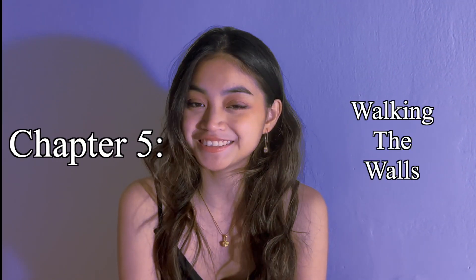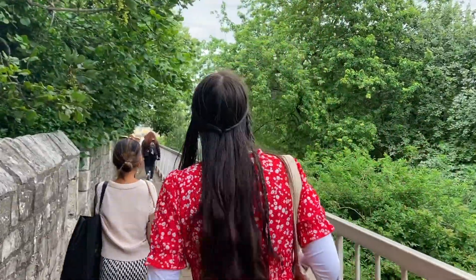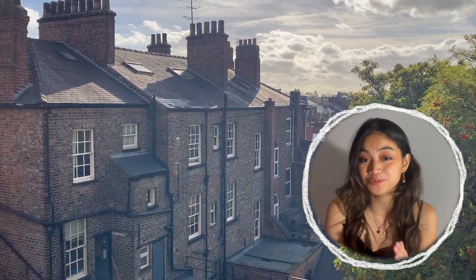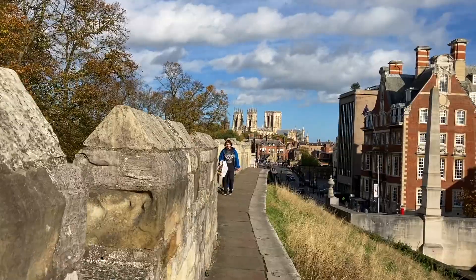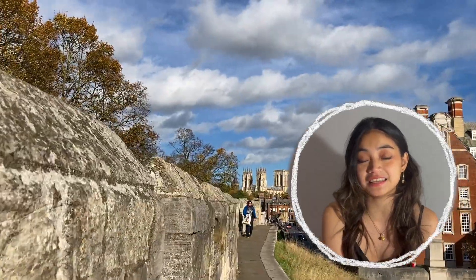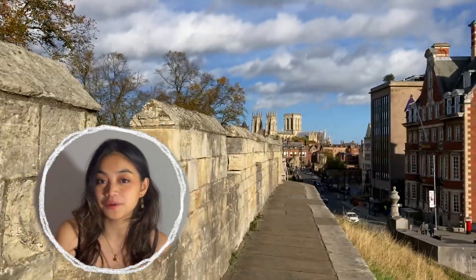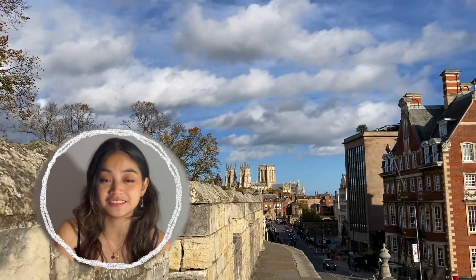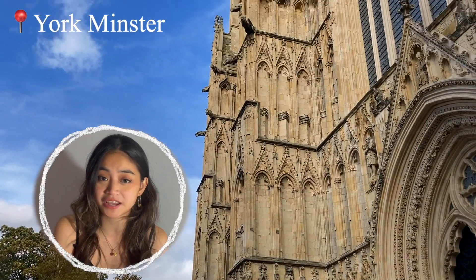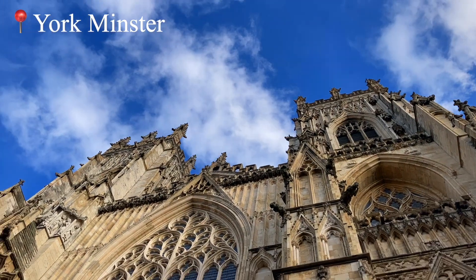Chapter 5: Walking the Walls to Diagon Alley. If you ever find yourself in York, you have to walk the walls of York. It was honestly one of the most magical experiences I've had in the UK. In the sunlight, it's one of the most beautiful sights to see — it feels like you're walking in a dream where you're running away from the castle. At the end of one of the walls, if you walk further down to the city center, you'll find the York Cathedral, one of the most beautiful cathedrals I've ever seen from the outside. I didn't go inside because you have to pay, and I'm too broke for that.